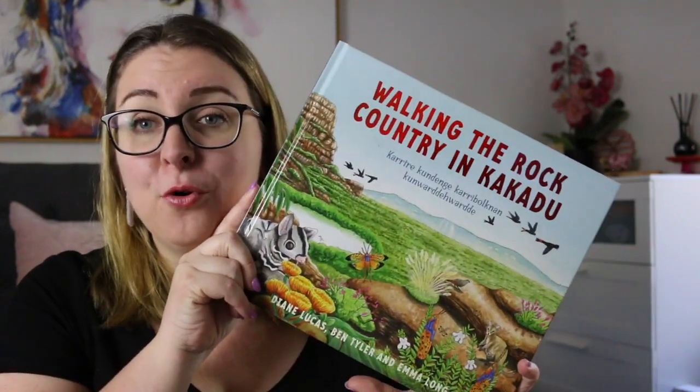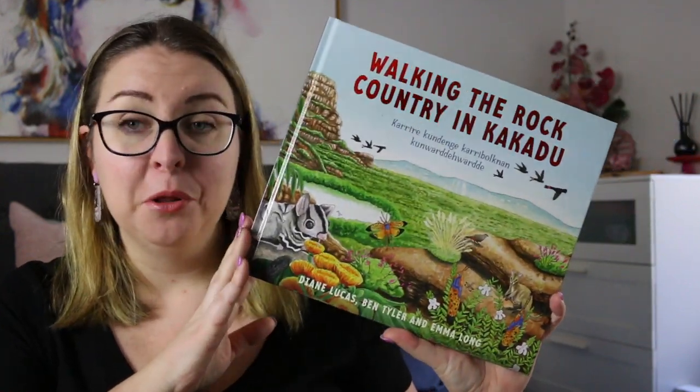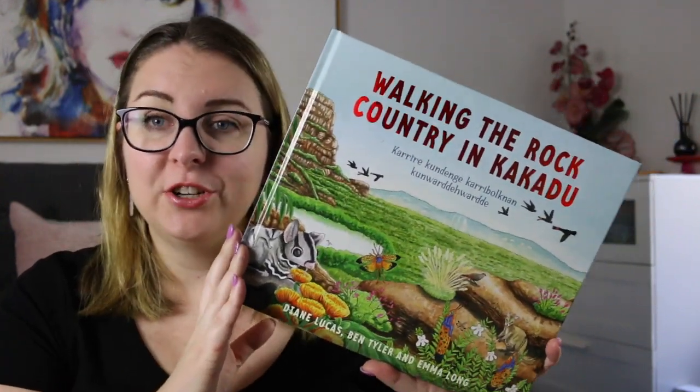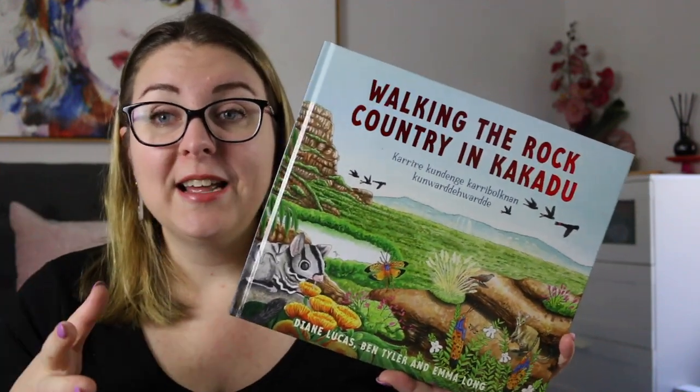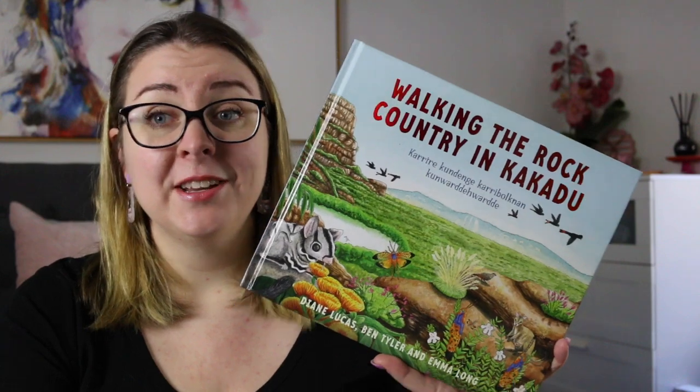Hi everyone, my name is Steph. This is Kidlet Joy and welcome, or welcome back, to my channel. Today I'm here to review Walking the Rock Country in Kakadu by Diane Lucas, Ben Tyler, and illustrated by Emma Long. This is their second collaboration together, exploring the beautiful country that Australia has from both Indigenous and non-Indigenous perspectives.